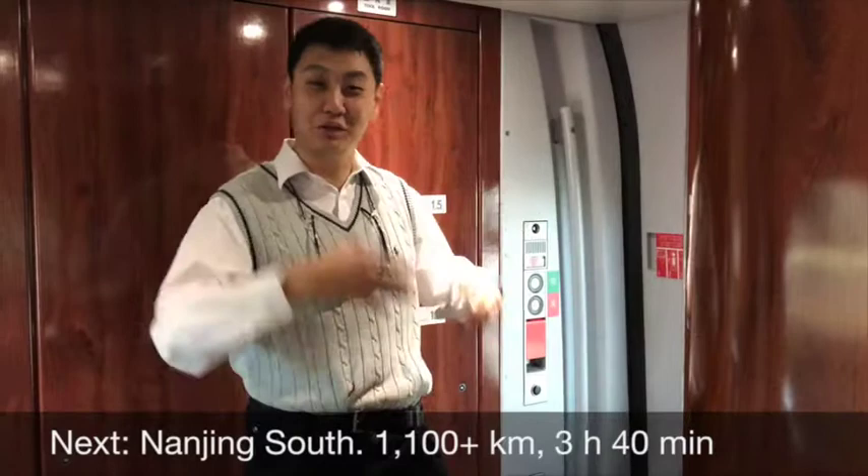That door has now closed at Beijing South. The next time it's going to open — after we've crossed two rivers and a thousand one hundred kilometres — it's going to be Nanjing. I'll see you there.